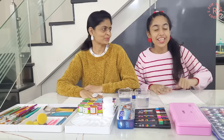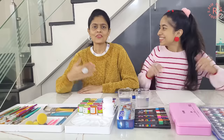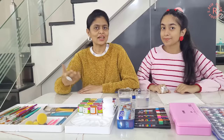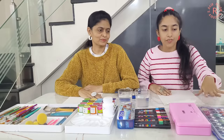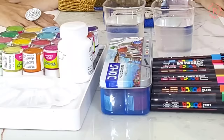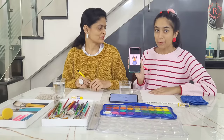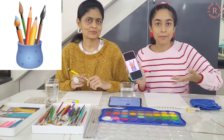Hello everyone, how are you all? After so many days we are back with one more painting challenge. Today we are going to do a 5-minute painting challenge using watercolors, gouache colors, posca markers, poster colors, and acrylic colors. Starting with watercolors first, we have this image and we have to complete it in 5 minutes.